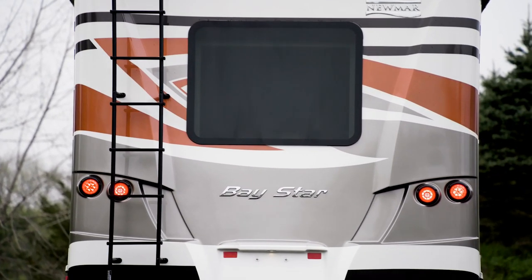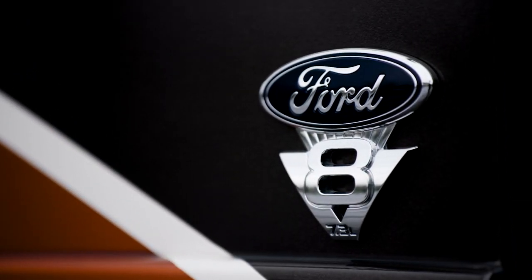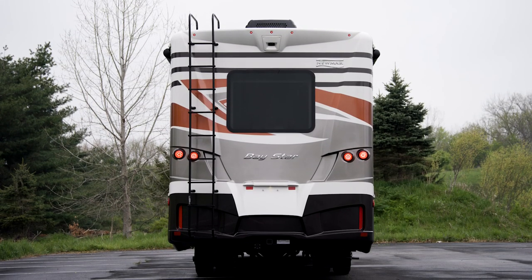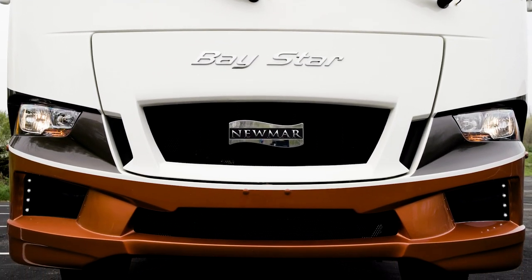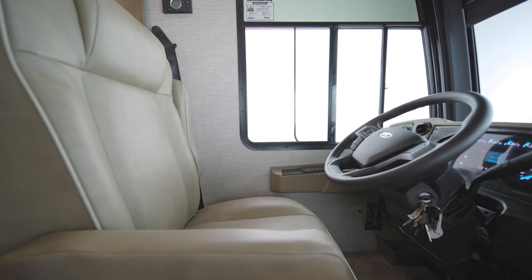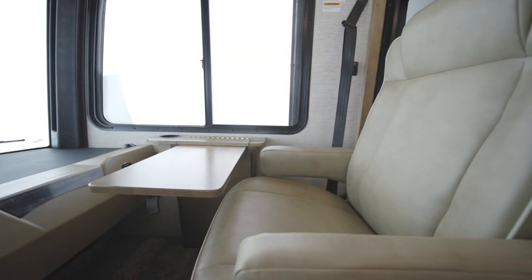It's all built with legendary Newmar quality. We'll start our tour with the new Ford F53 gas Class A motorhome chassis. This upgraded chassis features a 7.3 liter V8 engine which offers 350 horsepower and 468 pound-feet of torque. In the cockpit, the power adjustable driver's seat allows you to find the perfect position, and a passenger seat workstation also comes standard.